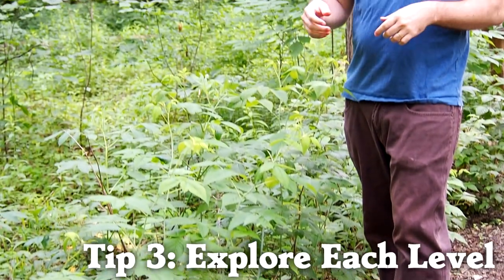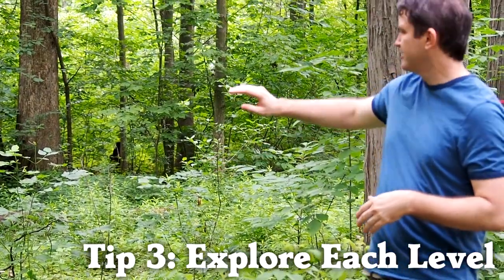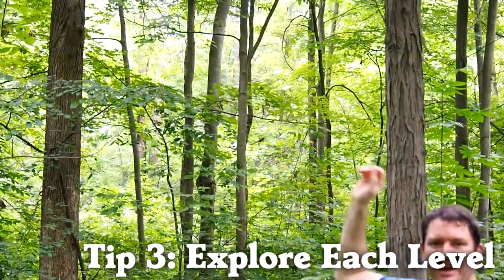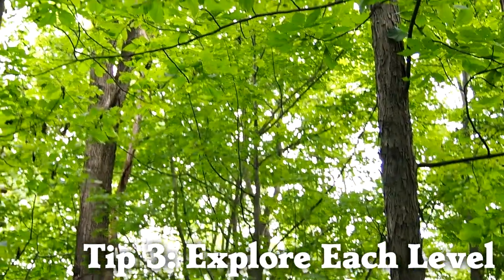Another tip for finding birds in the forest is to look at every level of the forest. You're going to look at the shrubs on the ground, the bottom of trees, the sides of trees, up into the canopy, and then all the way up into the sky above. You can sometimes see birds in the gaps between trees.